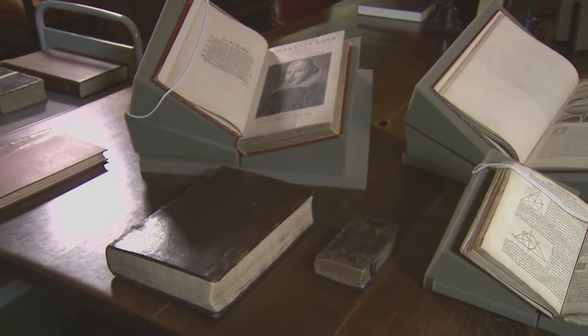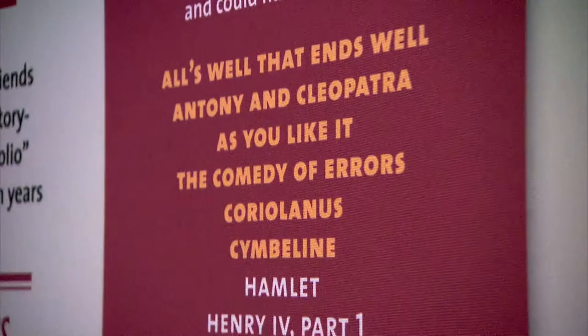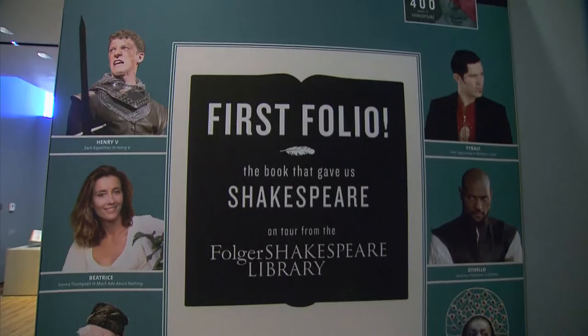With only 233 copies in existence, it is indeed big stuff — not only for scholars, but ultimately for all of us. If we didn't have this book, we would only have half of Shakespeare's output, and many of the best-known, best-loved plays — Macbeth, The Tempest, and a series of others — we would be completely lost. It really is an extraordinary moment: with Ben Jonson and Shakespeare roughly simultaneously, we have playwrights who are thought to be literature, and the English language was really created in those few years of the early 17th century.